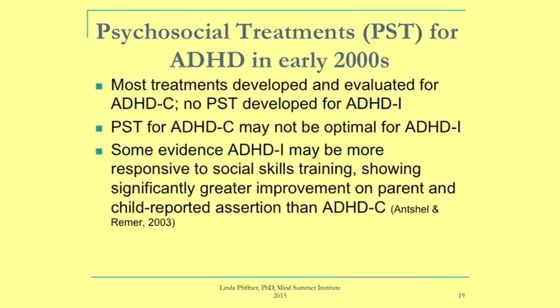In the early 2000s, most ADHD treatment research focused on combined type with nothing specifically for inattentive type. We believed that behavioral interventions developed for combined type may not be optimal given these differences. One interesting finding from a social skills training study with a broad ADHD group was that inattentive type kids showed the greatest improvement in parent- and child-reported assertion — fitting with this group being less assertive and less likely to speak up.